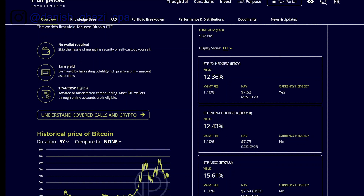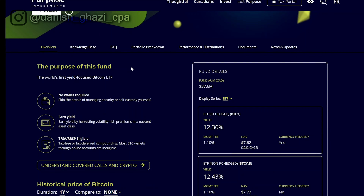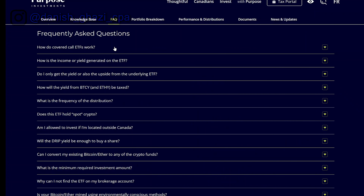If you go with BTCY, the FX-hedged ETF, you get a yield of 12%. If you go with BTCY.U, the one that trades in USD currency, you get a yield of 15.61%. The management fee is quite high at 1.1%, but for me that's acceptable given the exposure to such a high yield — you're getting paid anywhere between 12% to 15% on an annualized basis to ride the bitcoin roller coaster. I highly recommend checking out the FAQ before investing.